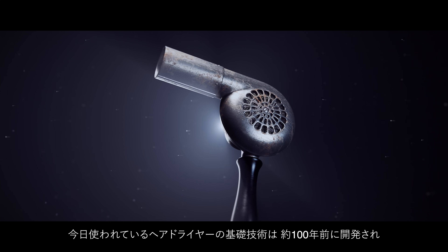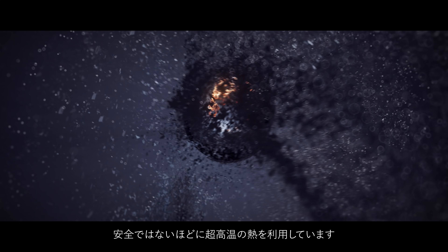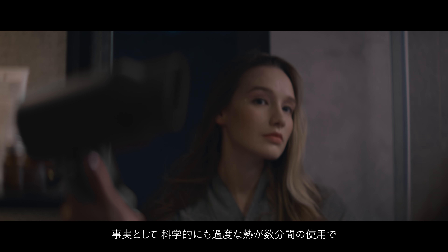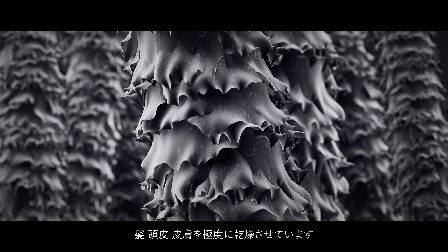Your hair dryer is powered by a 100-year-old technology that relies primarily on extreme but unsafe heat. In fact, science shows that too much heat takes your hair, your scalp and your skin from dried to fried within minutes.